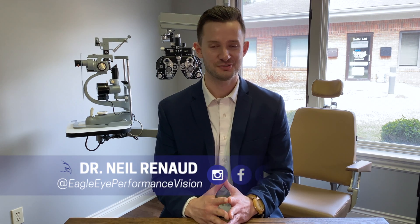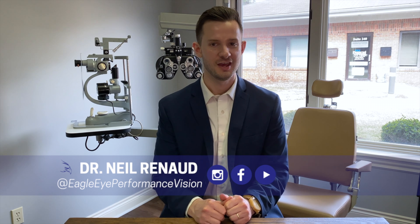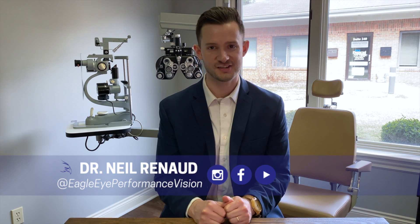Hello, I'm Dr. Neil Reneau, optometrist at Eagle Eye Performance Vision, where we specialize in vision therapy, and today we'll be covering convergence insufficiency.